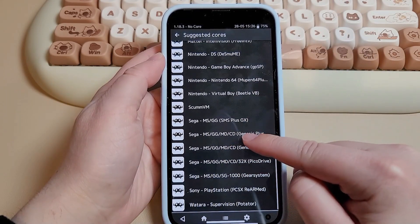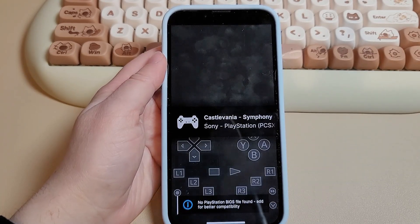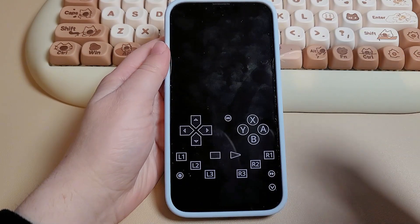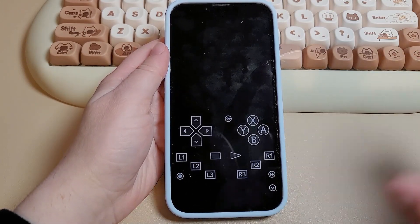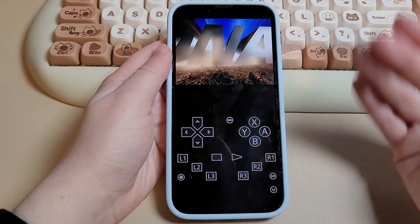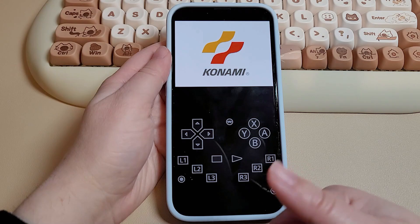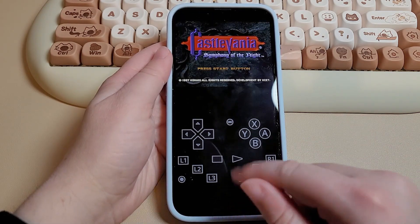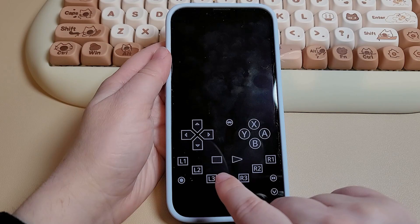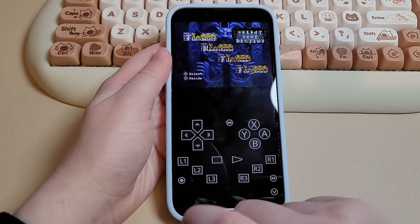One thing I've noticed is the majority of gamers don't really like setting up and going through settings and optimizing. They'd rather just have something download and work out of the box — download it, add their games, and start playing without having to configure settings. RetroArch also supports PS1 like Gamma, so I've been using this instead of Gamma and I've had a much better experience because there are no intrusive ads popping up in or between games.